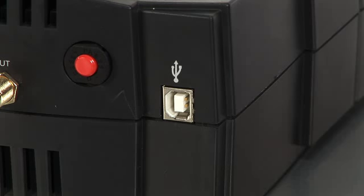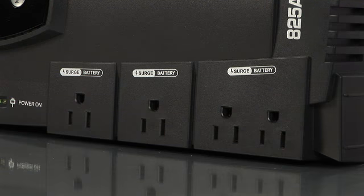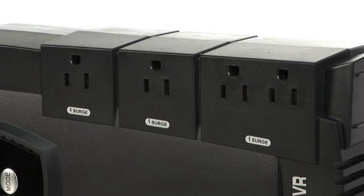I noticed that there are multiple ports here. There's a USB port and serial ports for connection. The unit is also surge protected — there are four battery backup surge protected outlets and then four surge only protected outlets. The unit also has surge protection for all connected equipment such as phone, fax, modem, DSL, Ethernet, and coax connections.